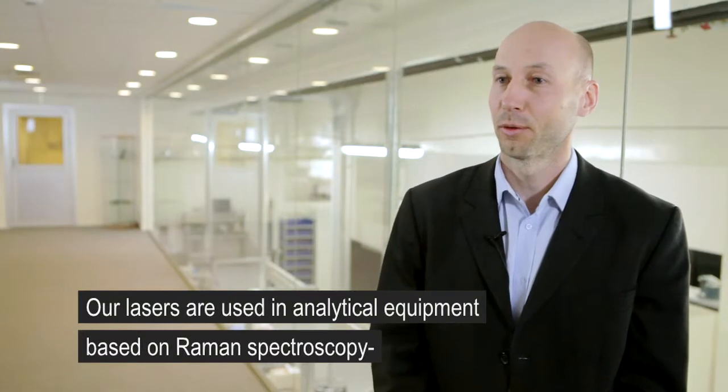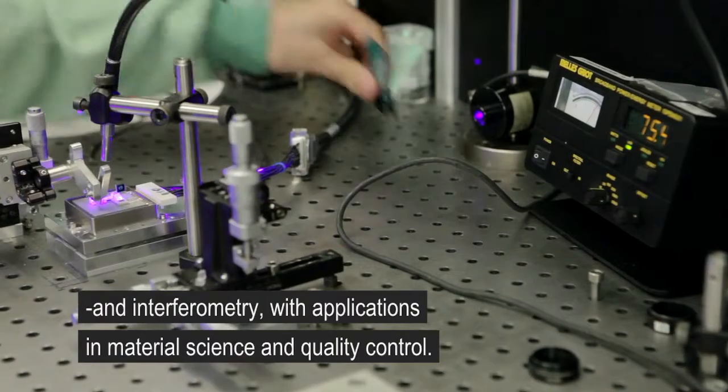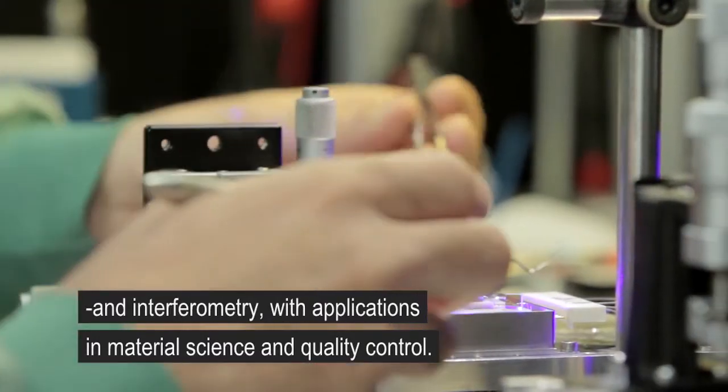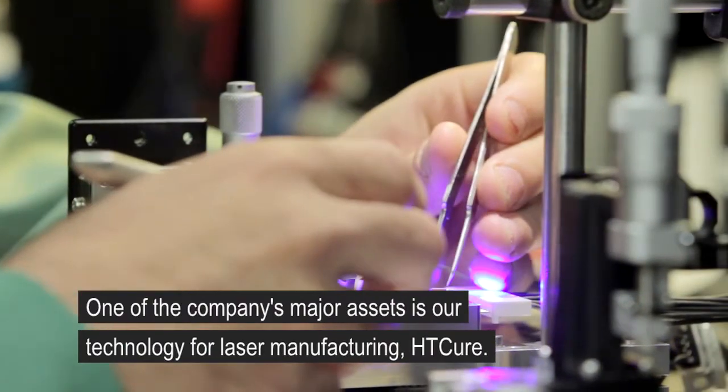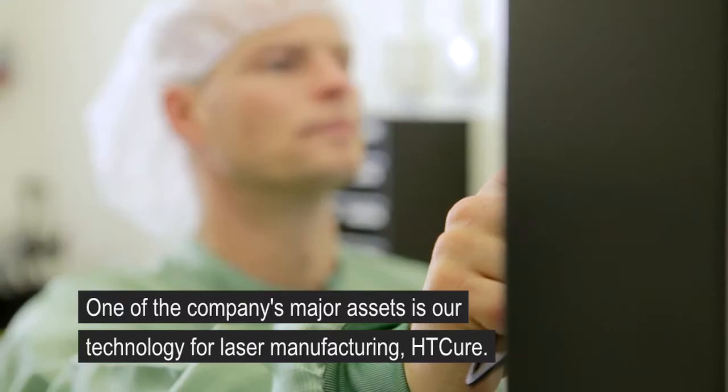Our lasers are also used in analytical equipment based on Raman spectroscopy and interferometry, with applications in material science, semiconductor methodology, and quality control. One of the major assets of the company is our technology for laser manufacturing, HD-Cure.